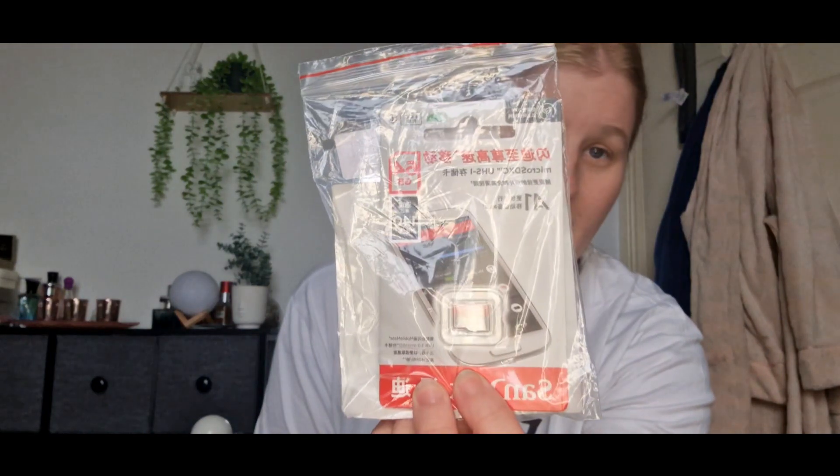Next thing is I've got a memory card to go with it - 64 gig - just to store my pictures and videos.